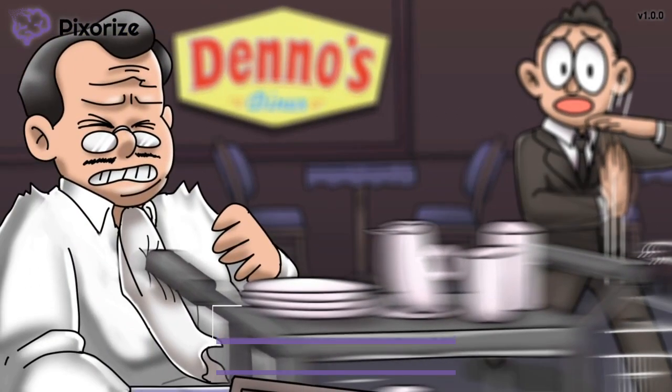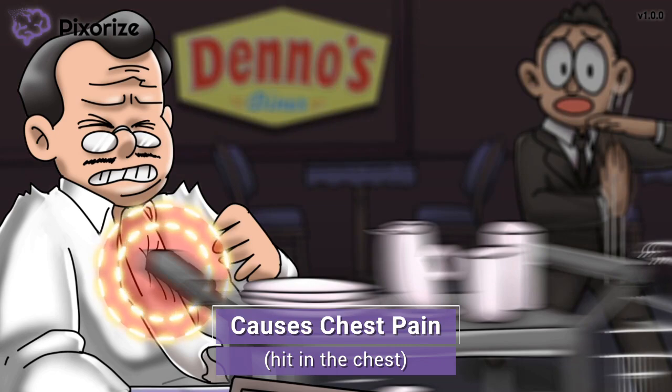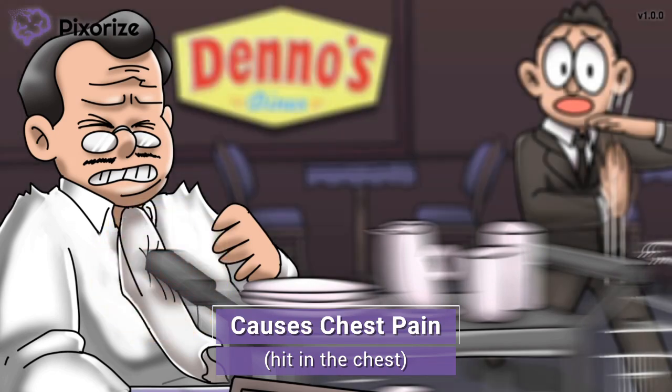Remember that runaway pushcart from earlier? Not only is it rolling away from the waitress, but it's actually slammed into our customer right in the chest. Which reminds me — another side effect of adenosine is chest pain. Having your heart stop for a few seconds is not a pleasant experience. The patient will most likely experience chest pain for a couple of seconds after the adenosine is administered.